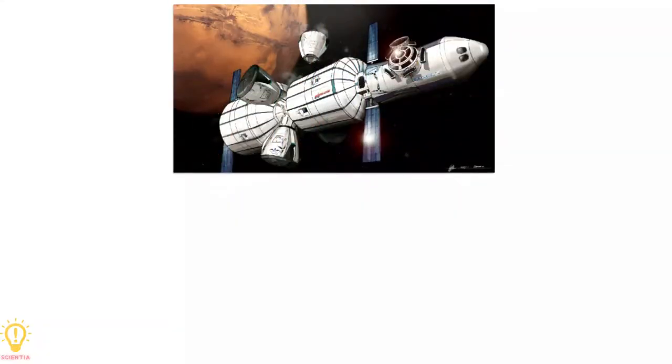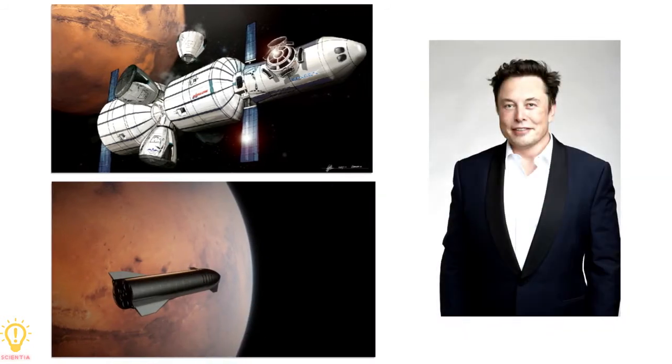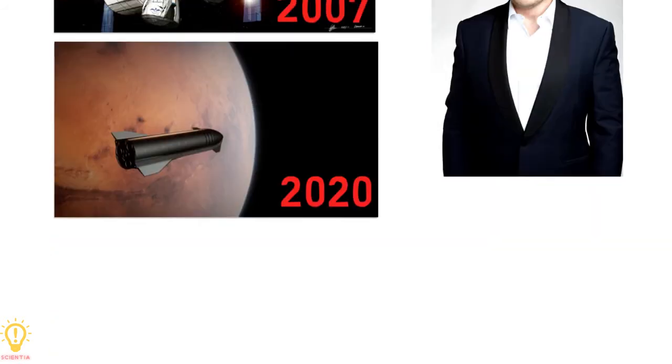From the Mars Colonial Transporter to Starship, the brainchild of Elon Musk had a pretty long developmental history. This video will address the key developments from 2007 to 2020 for this ambitious rocket. Let's dive into rocket science.